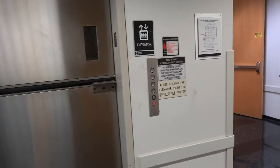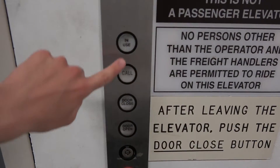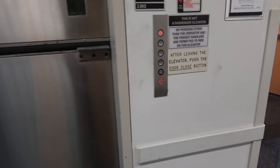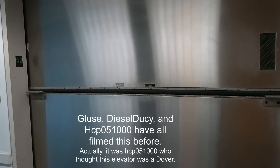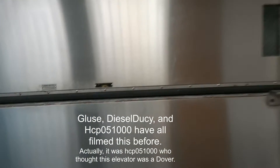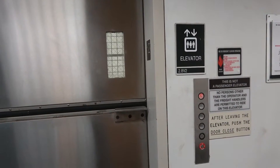Here we come to the freight elevator at the Computer Engineering Building North at University of Texas at Dallas, Richardson, Texas. I'm not sure what brand this elevator is, but Alex Stack says this is a Dover, but I don't know for sure. It's got Corian doors.